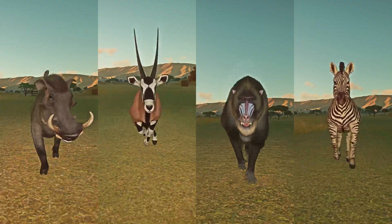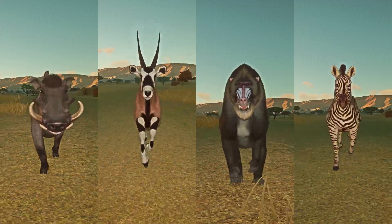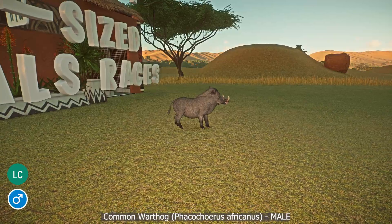This category contains all animals native to the continent of Africa, including the following: the Common Warthog, Gemsbok, Mandrill, and the Plains Zebra. Let the race begin!